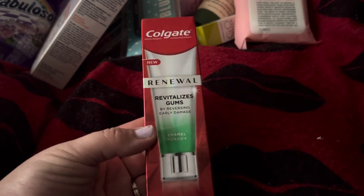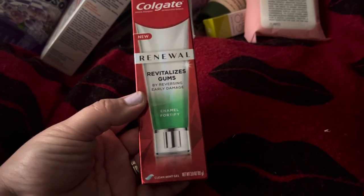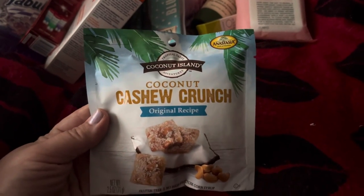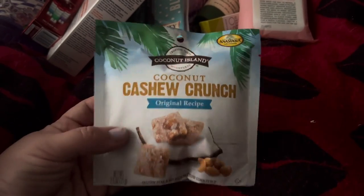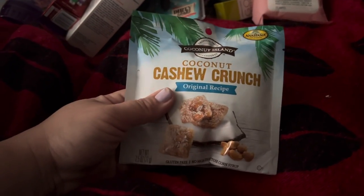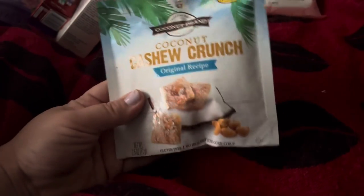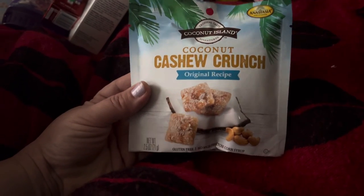I found the Colgate Renewal toothpaste — this is like a $7 toothpaste, which is insane — so I got two of those. I did find the Coconut Island Coconut Cashew Crunch snack, and I love this. The only thing I've run into is a lot of them are very crushed, like in tiny little pieces. Not sure if it's really worth $1.25, but they taste so good.